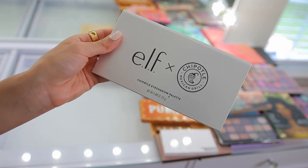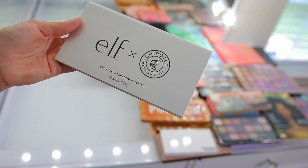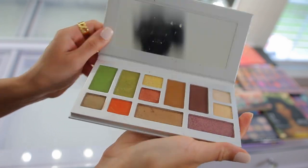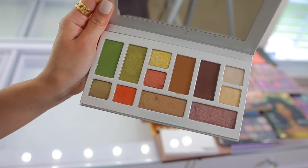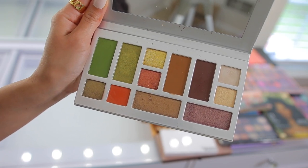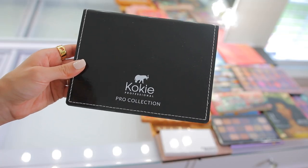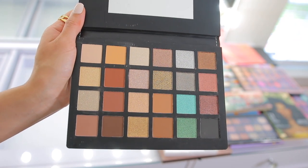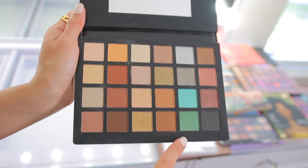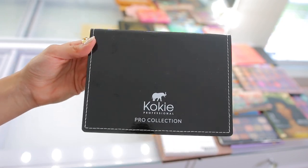We have the Elf and Chipotle collab — another collab I loved, but it was only available for like two or three weeks maybe a month max and then it was gone. So cute with lots of good shades, but I'm going to donate this because I don't believe it would ever come back and I just don't need it. Say it with me — I don't need it. Then I have another Pro Collection palette from Koki Cosmetics and I'm going to keep this one because I'm going to be testing it out in an upcoming video. The tones are really soft and pretty with small subtle pops of color — I'm curious about this formula so yeah, I'm keeping it.